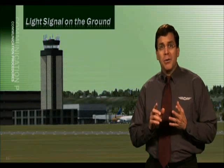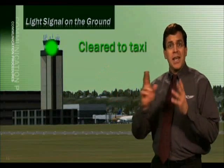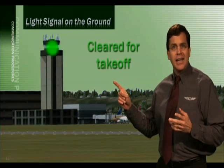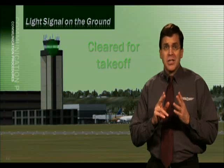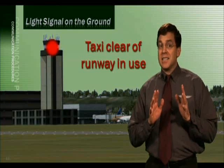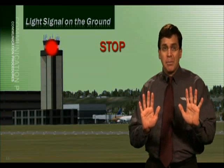If you're on the ground and you see a flashing green light signal, it indicates you're cleared to taxi. A steady green light signal indicates you're cleared for takeoff. A flashing red light gun signal indicates you should taxi clear of the runway in use. And a steady red, just like a traffic signal, indicates you should stop wherever you are.